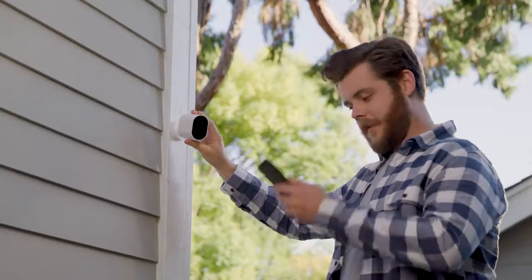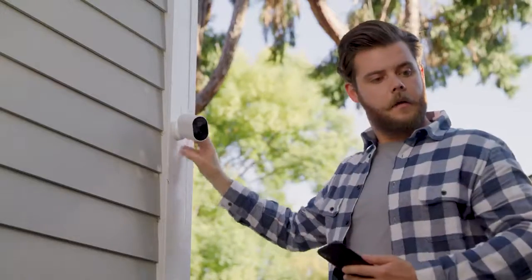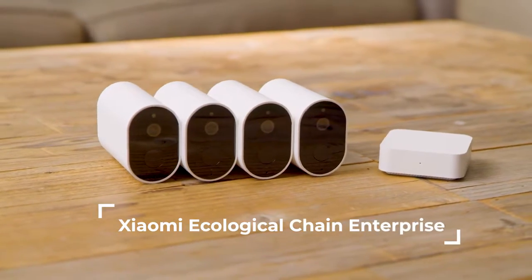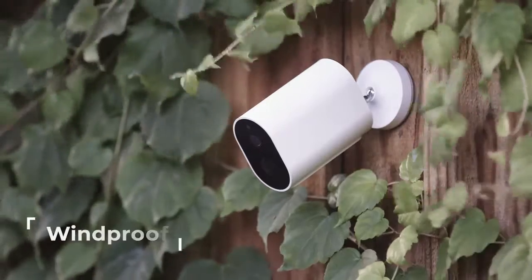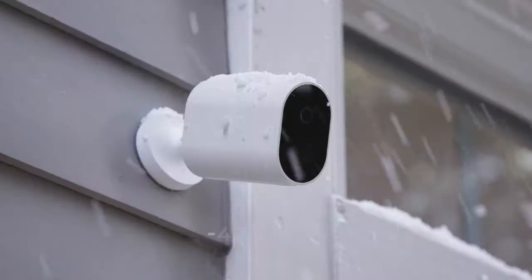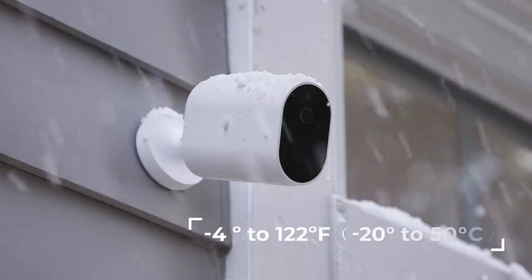You can also adjust the angle using the 360-degree ball joint. I'm a Lab is a Xiaomi ecological chain enterprise which uses the most advanced production quality, making the I'm a Lab EC2 camera also IP66 waterproof — tough and durable in any weather condition.